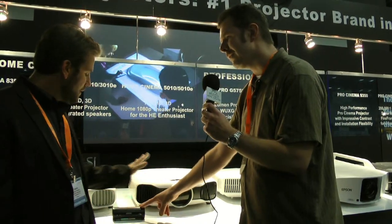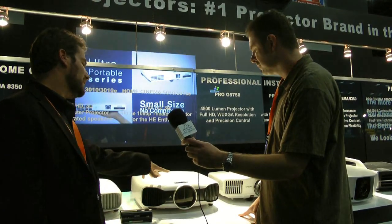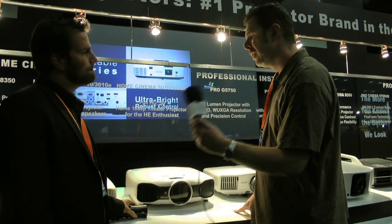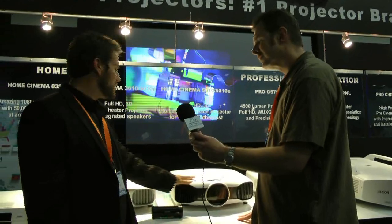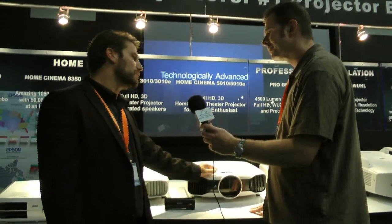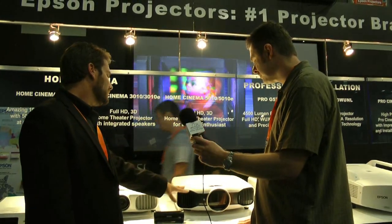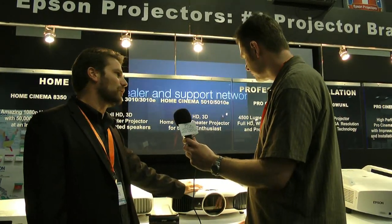There is a wireless version — the 5010 and the 5010E. These aren't totally priced yet, but they're going to come in under $3,000 and under $3,500 respectively. The big differences between the 3010 and the 5010 are: 40,000 to 1 versus 200,000 to 1 contrast ratio, 2,200 lumens versus 2,400 lumens, super resolution technology, frame interpolation technology, and more installation flexibility.